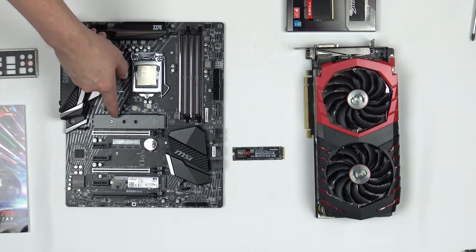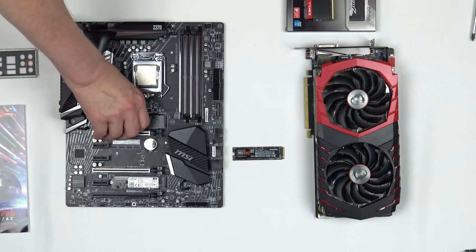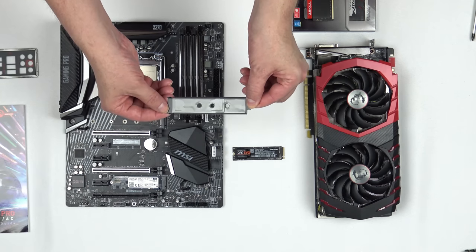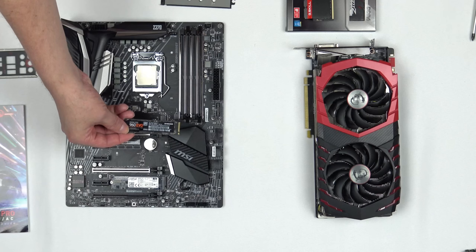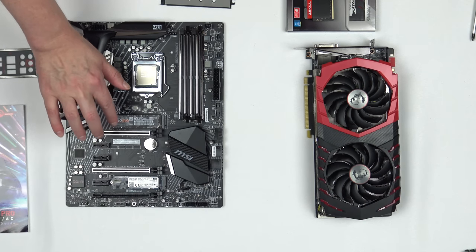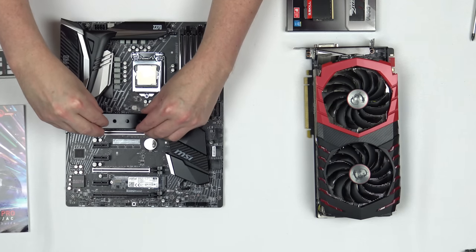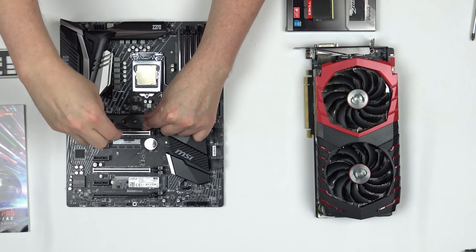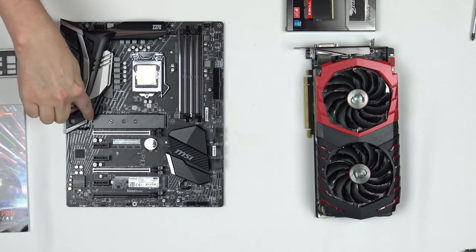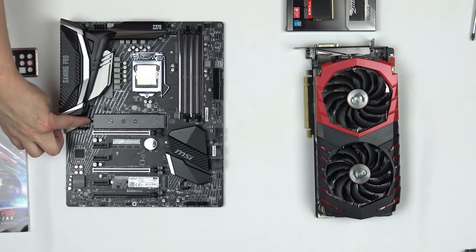If you have M.2 SSDs to install, those are next. I've already installed the bottom one — a Crucial MX300 SATA SSD going into the bottom port. The top one has an M.2 heat shield which needs to be lifted up and removed. Take the Samsung 960 EVO, insert it at about a 30-degree angle — it'll rest up and pop back. You don't want to see the golden fingers. Reinstall the M.2 heat shield using the two notches, bring it down on top of the SSD, and screw through the shield into the post on the motherboard. Note that most motherboards with a long heat shield have the post at the end — you'll need to move it from the 110mm slot to the 80mm slot.